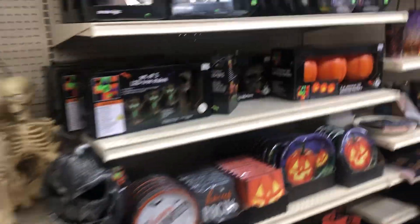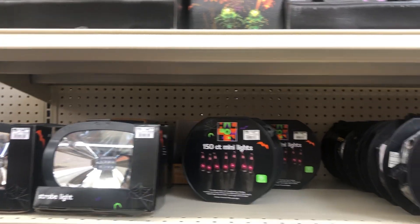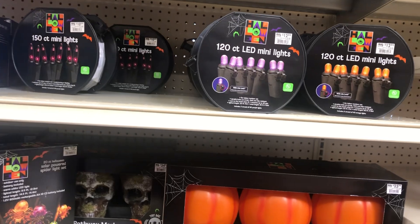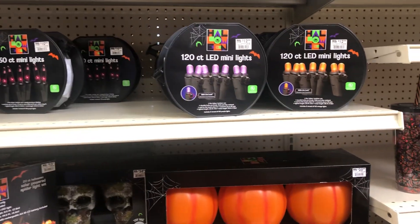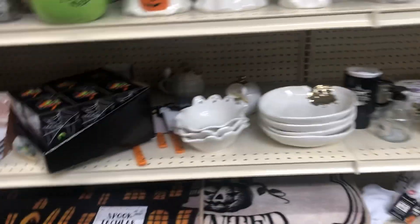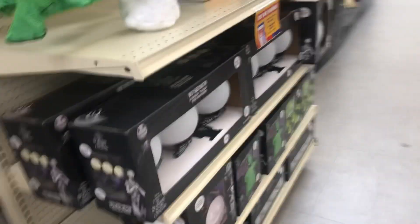They have some lights in here — LED solar powered spider light set, which is solar powered. That strobe light is probably battery powered. You've got mini lights, LED mini lights — I'll take these on sale. You've got purple string lights and a bunch of other stuff.